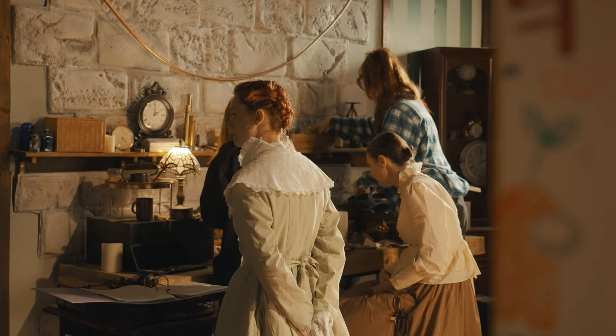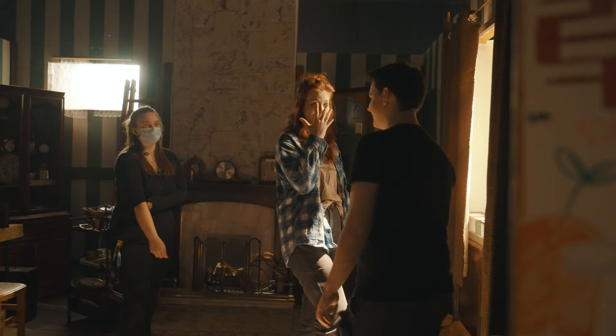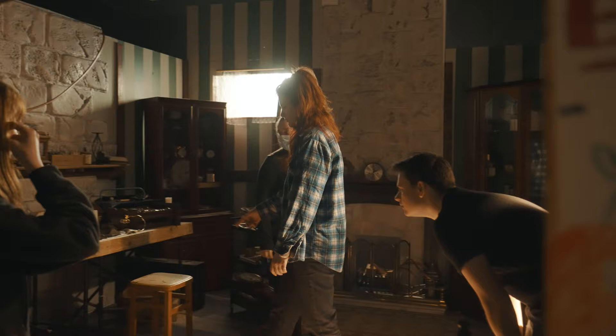Hi, I'm Elle Meadows and this is the set we made for our film The Clockmaker's Child. It's a clockwork shop type space in a cottage, but as you can see it's not a cottage — it is in the studio.